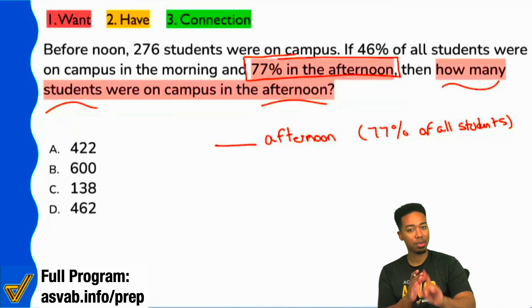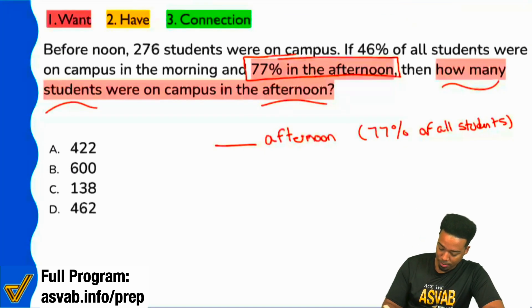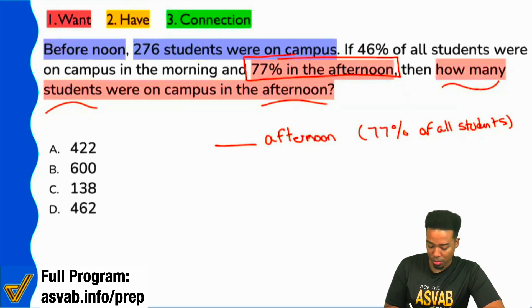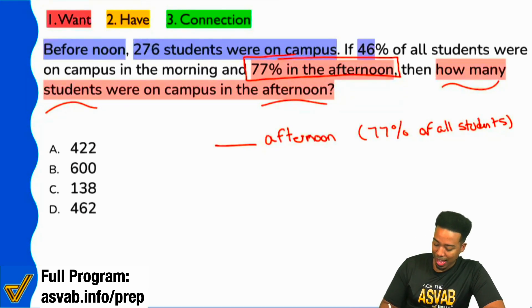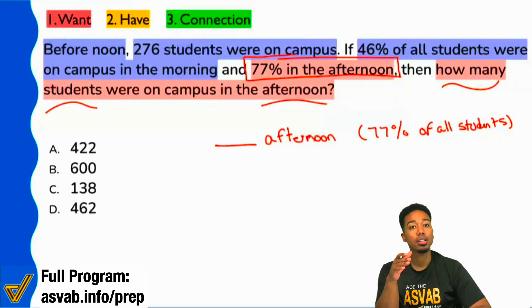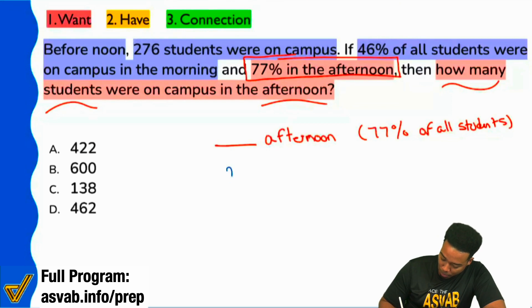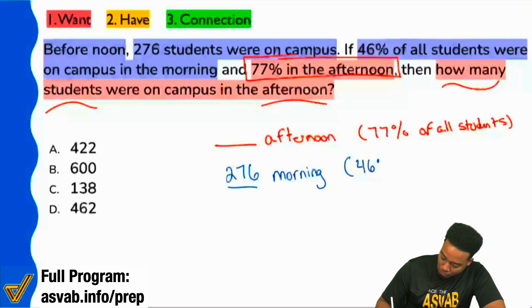Now look what I'm about to do here — pay very close attention. In blue, I'm going to highlight this: before noon, 276 students were on campus, and that represents 46% of all students. Again, 276 were there in the morning, and that represents 46% of all students.